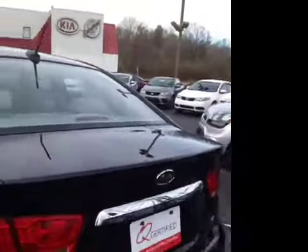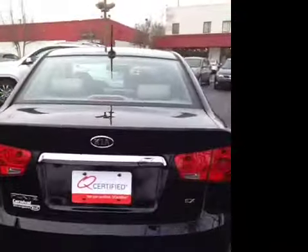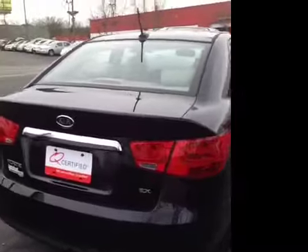We've also got a power sliding sunroof. And of course in the rear we've got a backup camera, which is very nice. That shows you a full view with guidelines every time you put the car in reverse, so you never have to worry about what's behind you. Very safe, very handy feature.